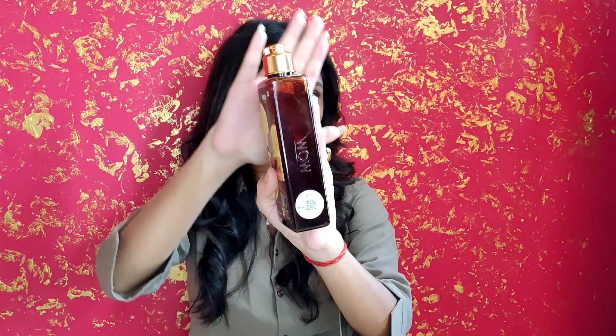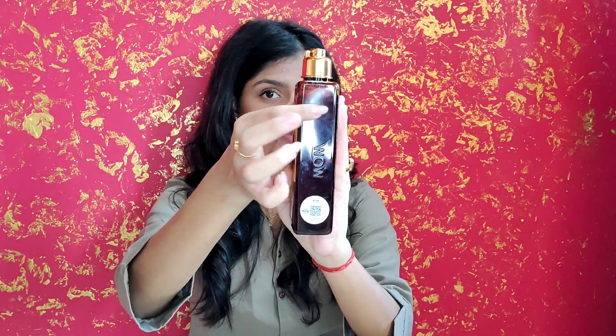Talking about the shelf life, it is 2 years. I bought it in March and its shelf life runs from January 2021 to December 2022. It is priced at ₹339 and its net volume is 250 ml, which is a great deal. It will last 3 to 4 months.